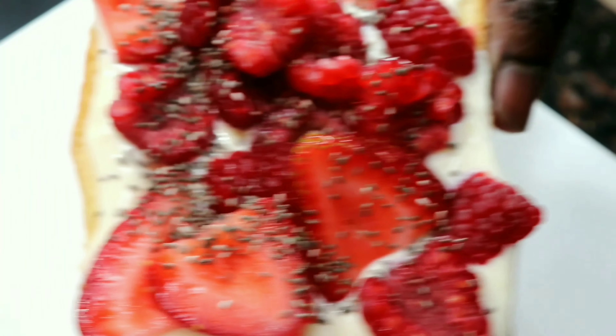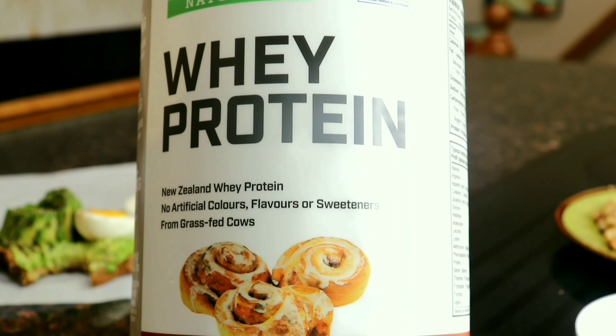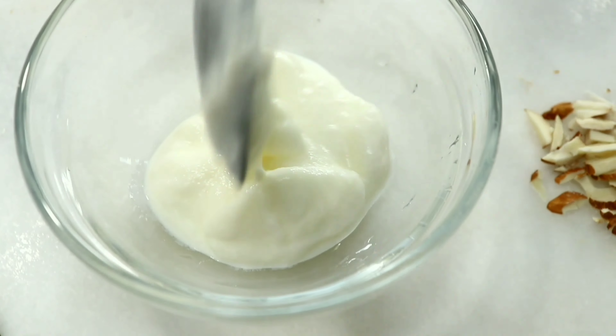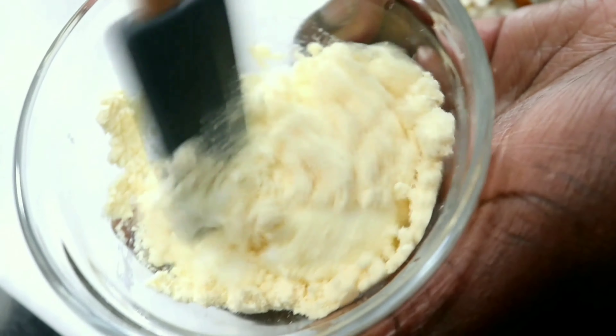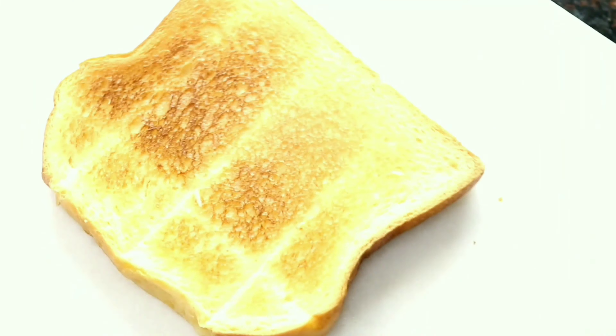Toast number five: yogurt and berry toast. I'm using about a tablespoon of plain yogurt mixed with a tablespoon of whey protein powder — don't over mix. Using brioche toast as the base.